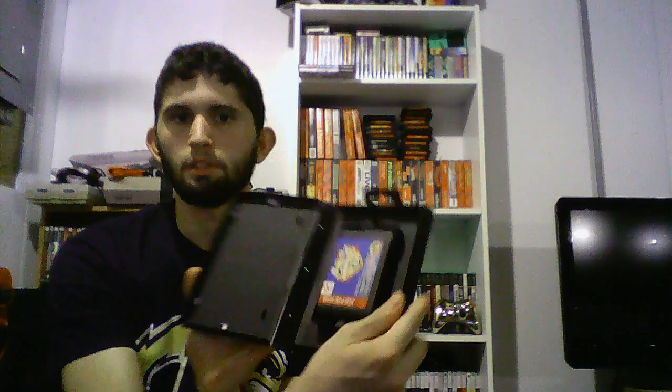Next I got the Konami game Animaniacs — not complete, this is missing the manual. And the next is an EA game, F-22 Interceptor. There's a couple of games in the series that I have. It is complete — the box is a little messed up but it does come with a manual and the game.